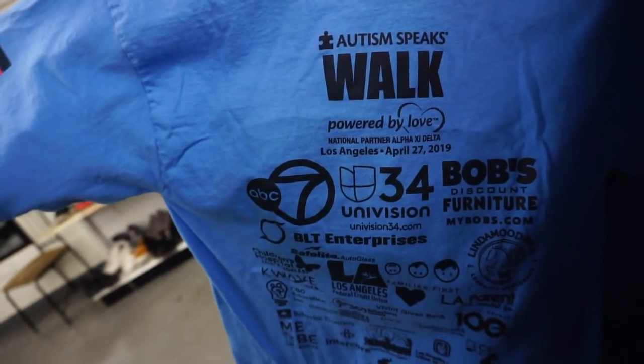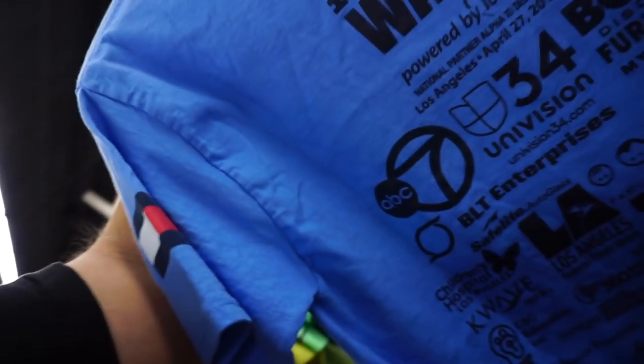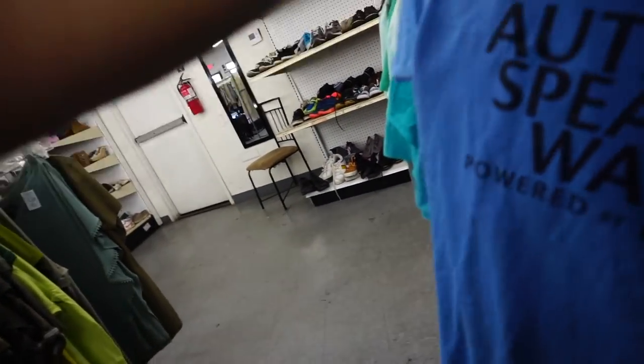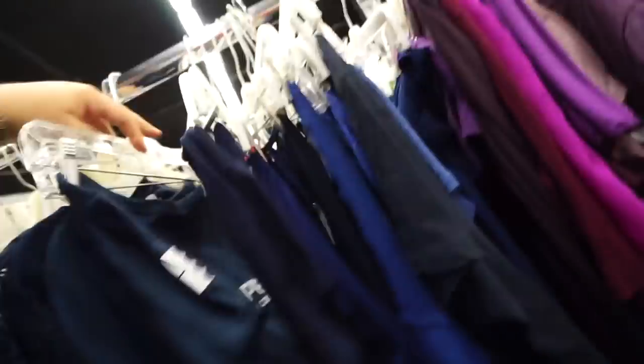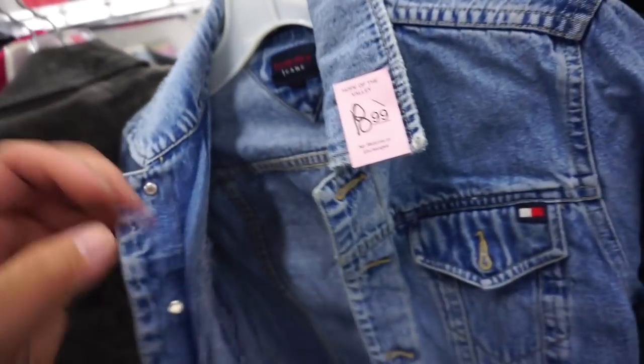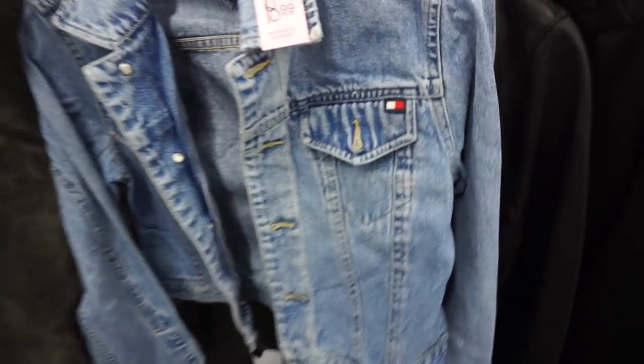The Tommy flag on the Autism Speaks walk 2019 — powered by love and Tommy. That was just recent too, pristine. Look at the price on that, it doesn't even make sense. This is the kind of reality over here — this is what I'm dealing with: $18.99 for this little tiny size small Tommy. And that's it.